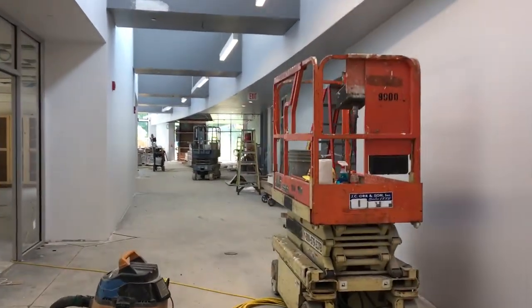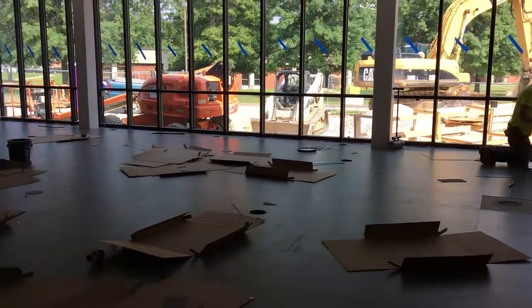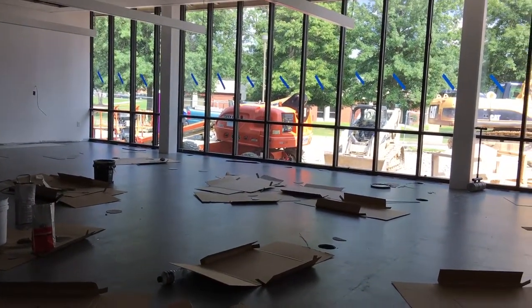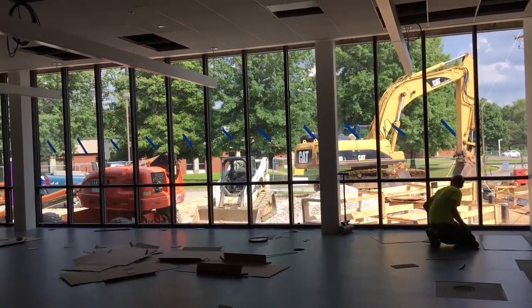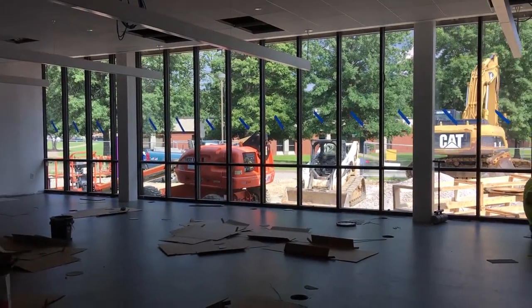To give you an idea of what the tile looks like in the labs, here's an area that's currently being tiled so you can get a good picture of what that tile looks like. And you can see outside how beautiful the windows are and how much natural light will be let into these labs. It's really going to be a very nice space for our students.